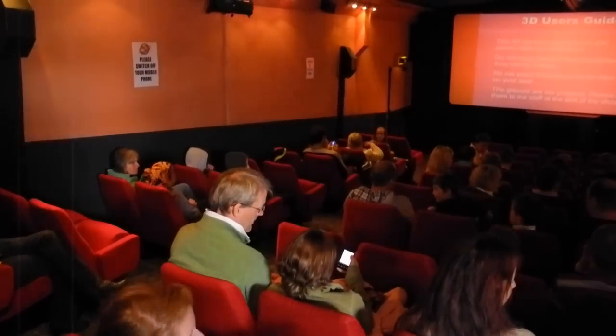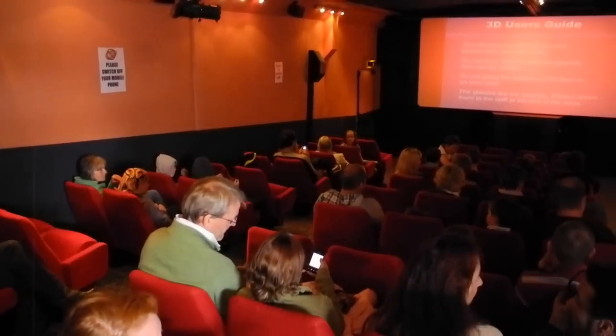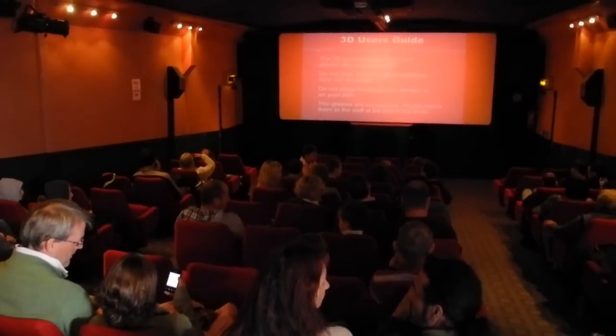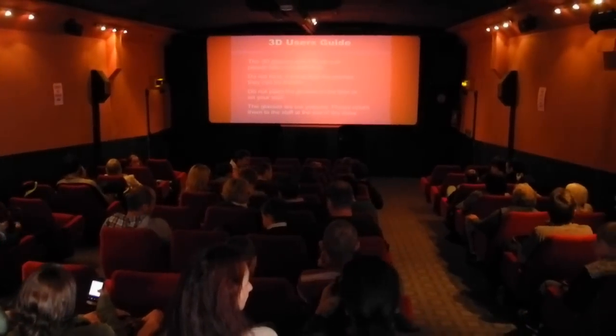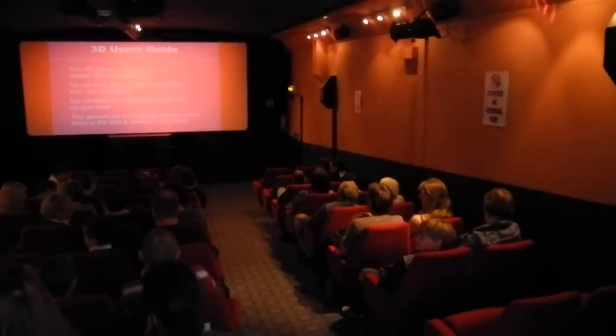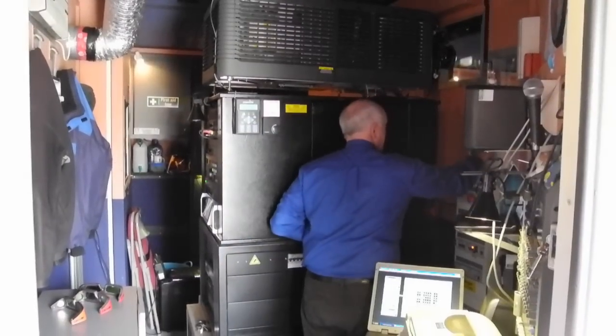Here we are inside the cinema: 80 comfortable seats with a good sized screen. No wheelchair users were present when filming this, but the cinema is fully accessible for them. As you can see, the cinema is capable of showing the latest 3D movies, which this afternoon's show was going to be.